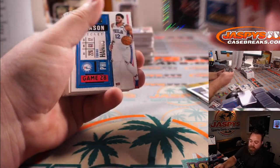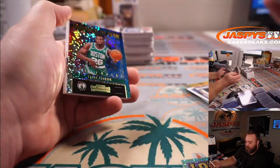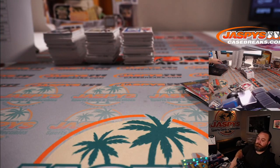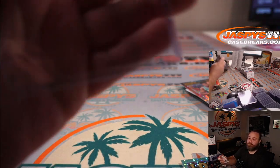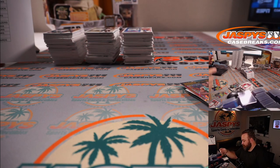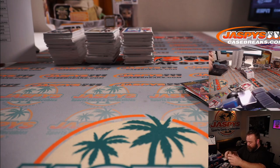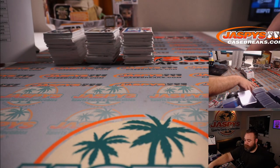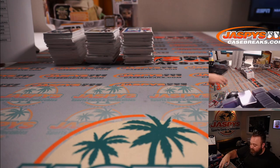Sweet shots Nikola Jokic for the Nuggets, Mark Neubauer. Aaron Nesmith for the Celtics, David Alsop. Cool, halfway through — see some very nice stuff so far. Let's see what the second half has for us.